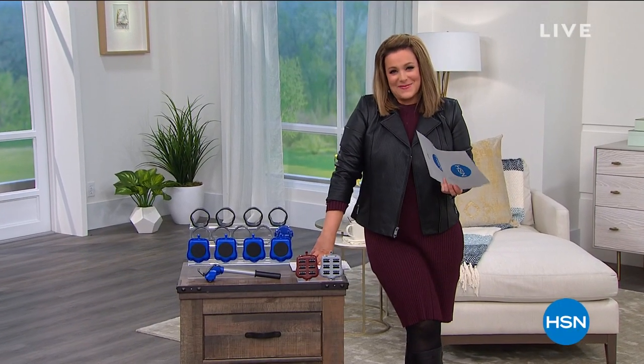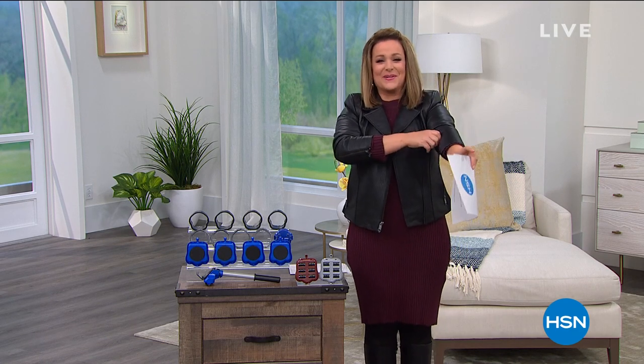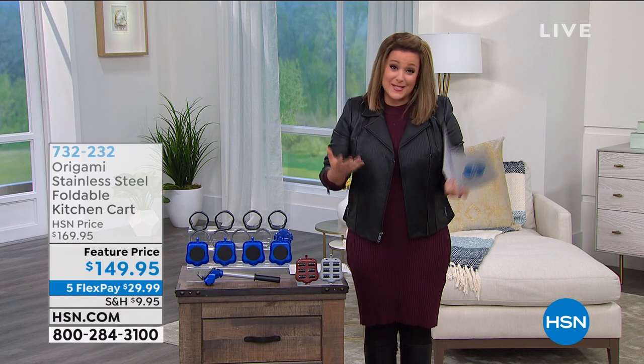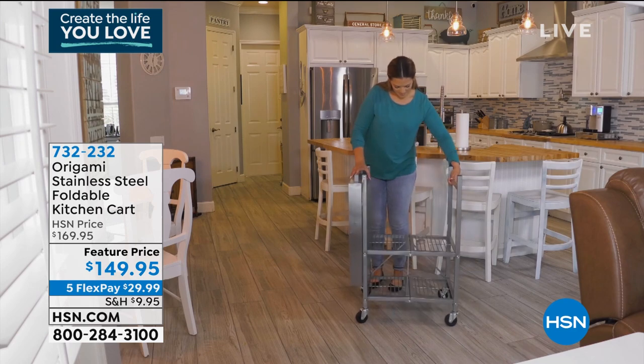Welcome into HSN, everybody. My name is Leslie. I love shopping with you and I'm so happy that you've let me into your home. I'm here live in the studio in St. Petersburg, Florida, and we're helping you create the life you love — create that home and that space that is better, more organized, more cozy, more inviting. We've got great products for you this hour.